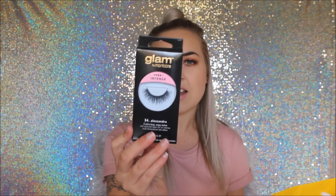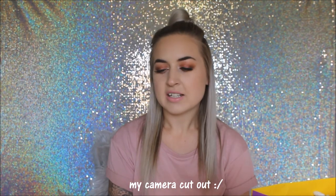I recently went to Dunedin and did a bit of shopping. Farmers had a 25% off sale, so I picked up the Glam by Manicure Alessandra lashes and the Real Techniques Miracle Complexion Sponge, which was $20 before the discount. The Fenty foundation, primer, and highlighter were each $56, by the way.